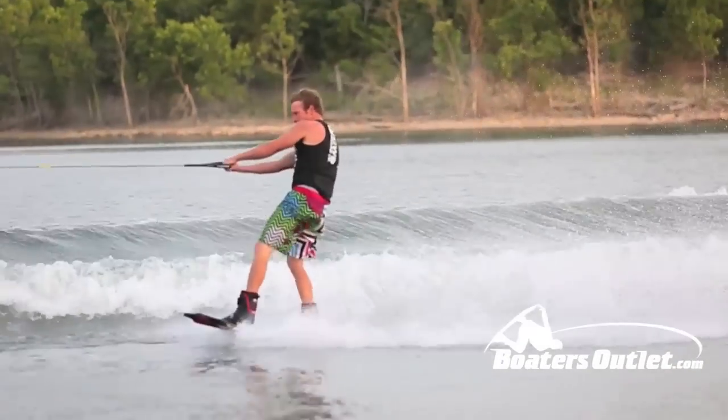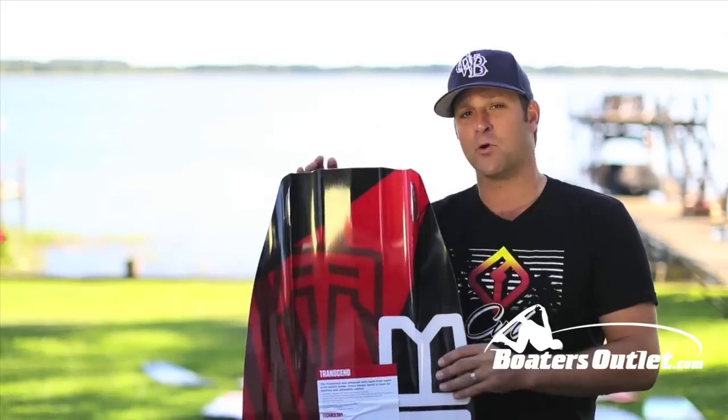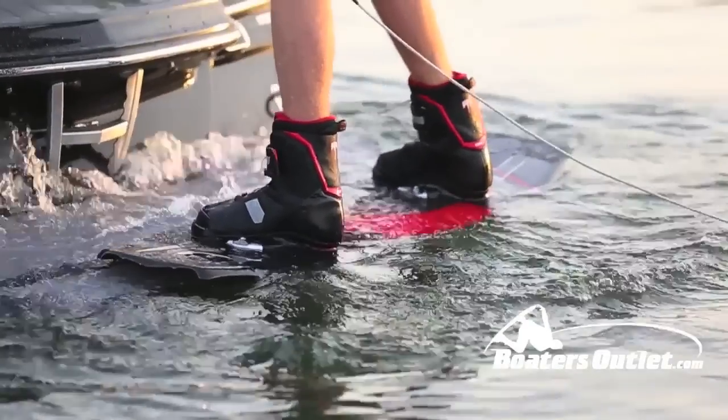We also run this center spine all the way through, because this board is going to take you way up in the air. The AA boot.